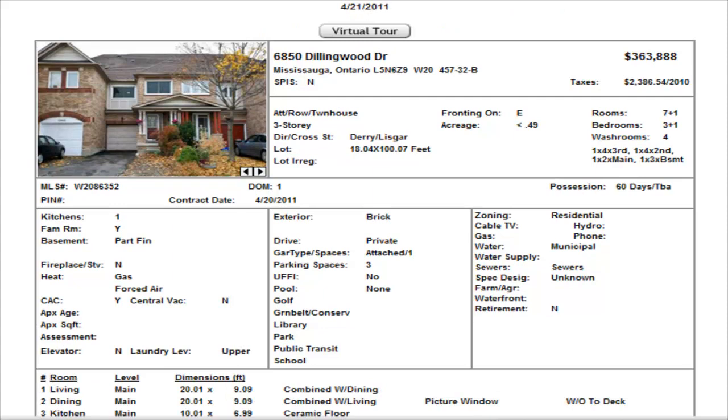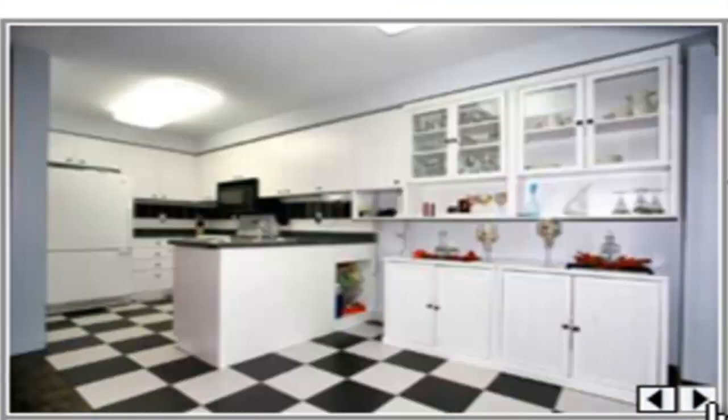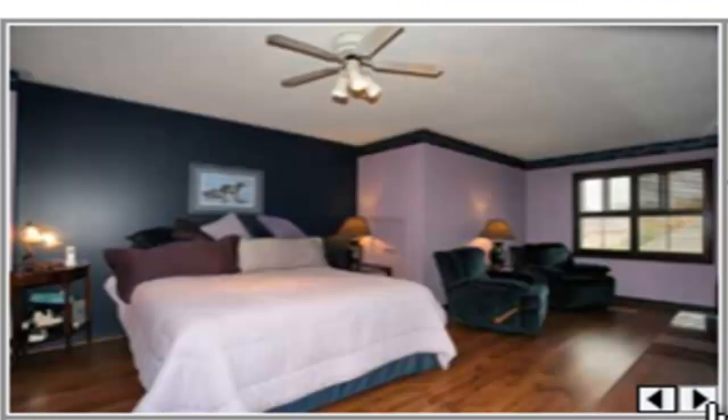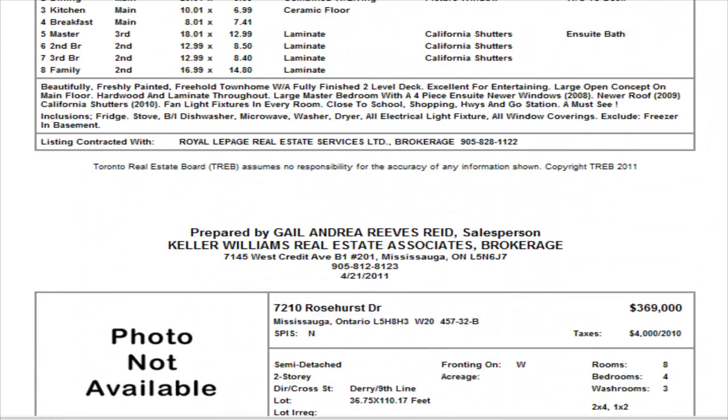Now this one in Dillingwood — this is a home that's been on the market since October. It's a three bedroom townhome, partly finished basement, three and a half washrooms. They've listed it now at $363,888, coming down from $369,000 but not far enough. It is a townhome, and these sellers, I think, just need a wake-up call. Yes, we know it's a beautiful looking townhome and they've done quite a lot inside — but for this price, not a shot at all.